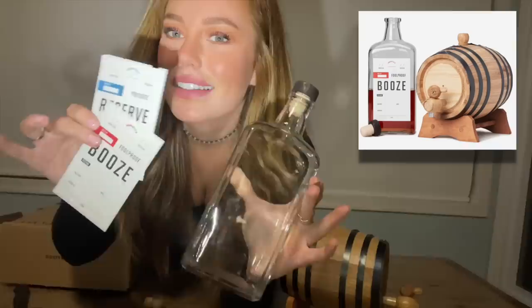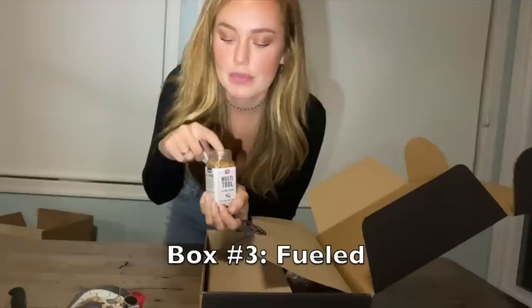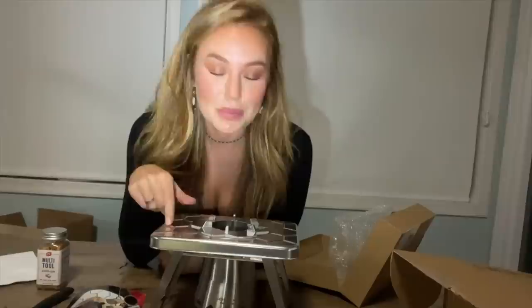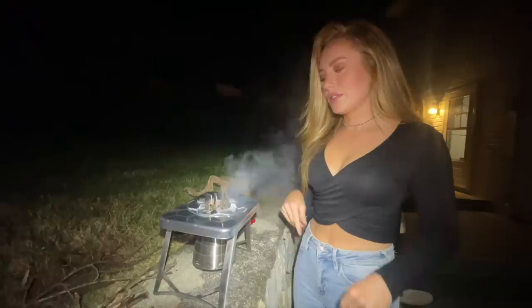A whiskey aging barrel to sit on your tabletop, and a glass jar for your whiskey. Last but certainly not least, a multi-tool ultimate blend — I would get the box just for this. Holy cow. And there's an in-camp multi-fuel stove, so lightweight. Stay tuned for a short clip of me giving this a little test. It's quite windy out here but I've got some wood in there.